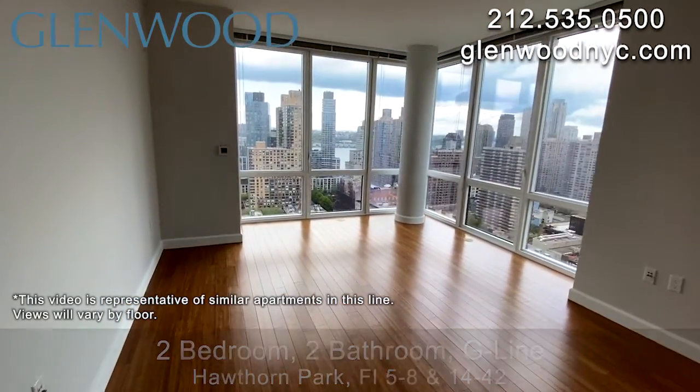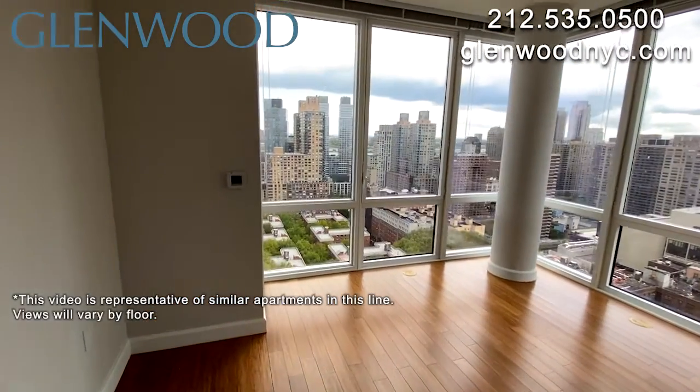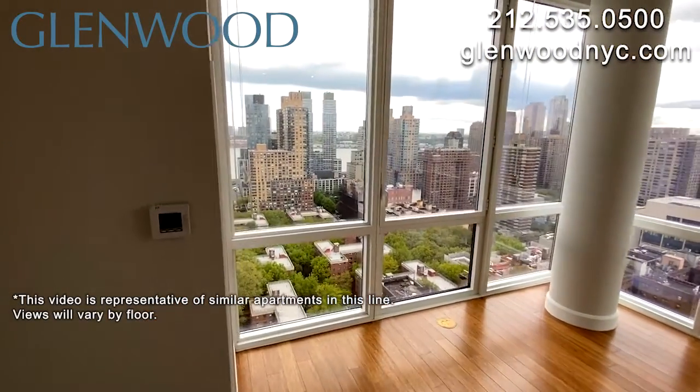This home has bamboo floors throughout and stunning views. Upon entering, you'll find a roomy walk-in closet.